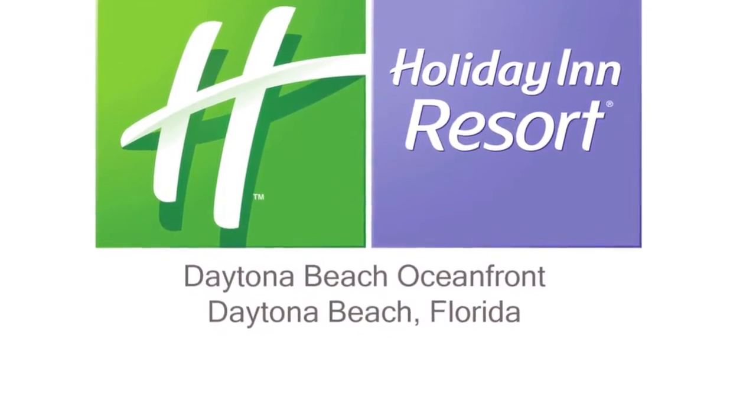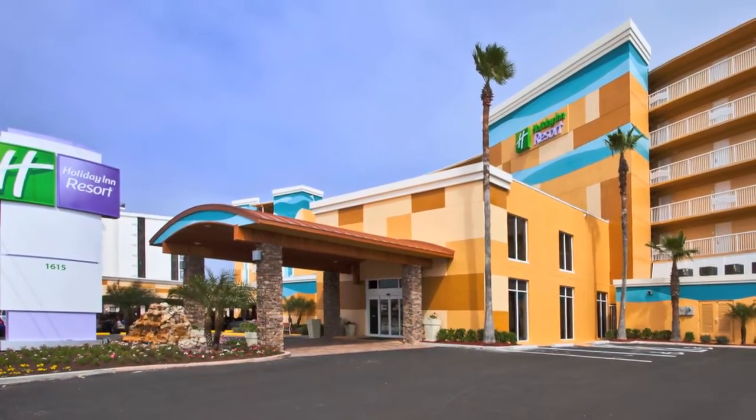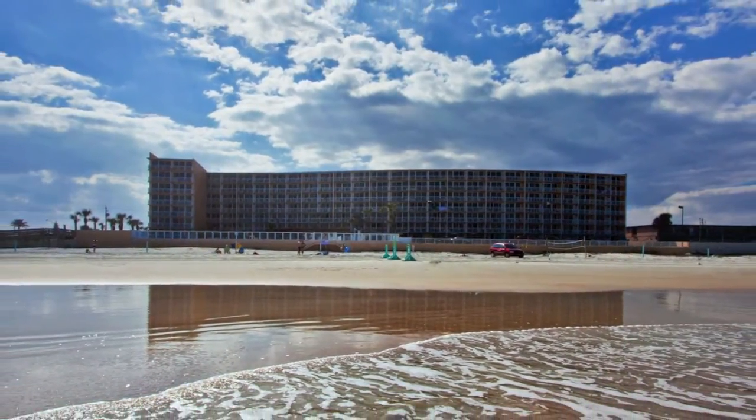Welcome to the Holiday Inn Daytona Beach Oceanfront Resort at the heart of the world's most famous beach. Our oceanfront resort in Daytona Beach offers visitors a wonderful vacation experience.